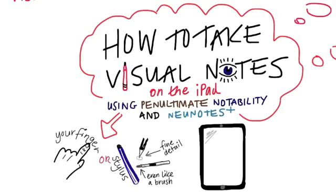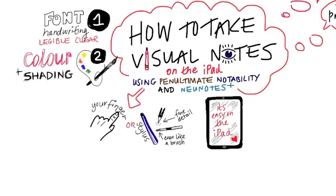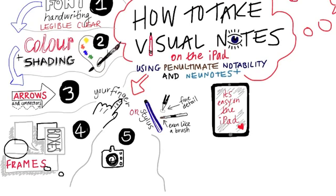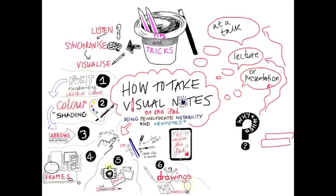Try to listen to the key points and think and visualise these. Try varying your lettering size and style. Add colour to emphasise and use arrows to direct and flow. Use frames to focus attention and try adding photos live and annotate these. Use simple drawings and symbols.